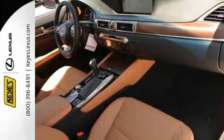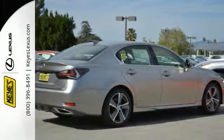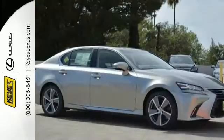The exterior screams performance, as does the interior, with a fully re-engineered cockpit built around the nuance of driving a high-performance car.